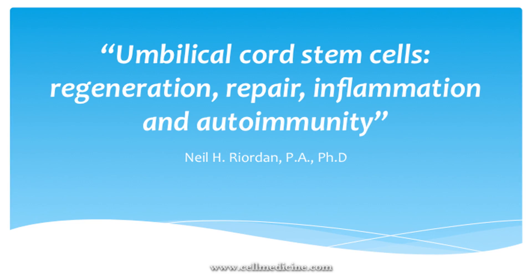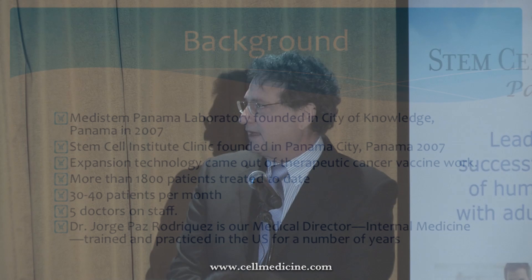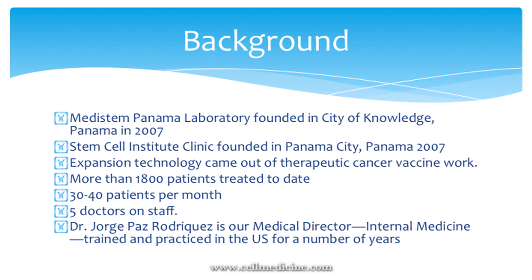I'll give you a little background on Panama medicine. The laboratory was founded in the City of Knowledge, which is a prestigious technology park in Panama — actually the former US Southern Command for the US Army at the Panama Canal. The Stem Cell Institute is in Panama City, and all of our original technology came out of cancer vaccine work. We've treated more than 1,800 patients; today we see about 30 to 40 patients a month. We have five doctors on staff, and Dr. Jorge Paz Rodriguez will be speaking later today as our medical director — he trained in New York and practiced in San Antonio before moving back to Panama.